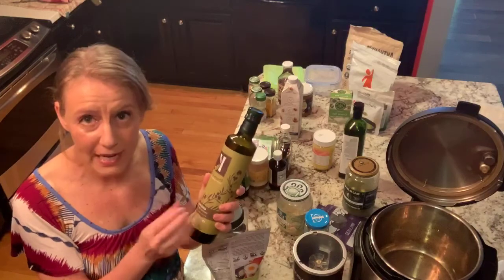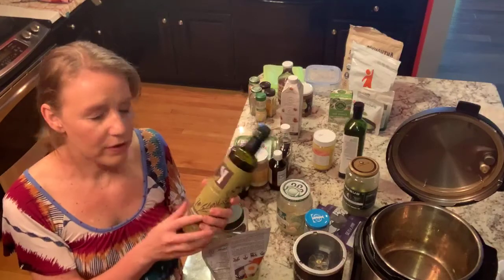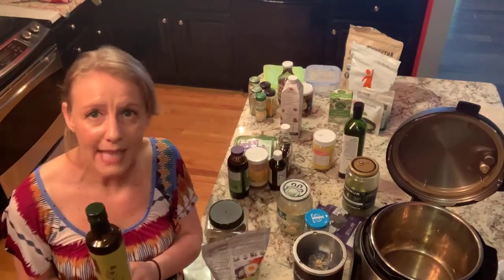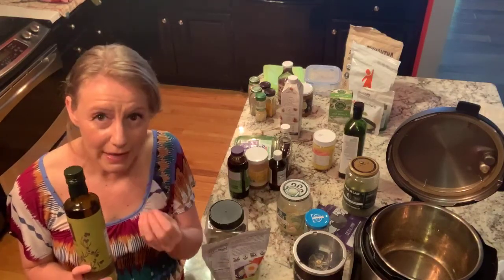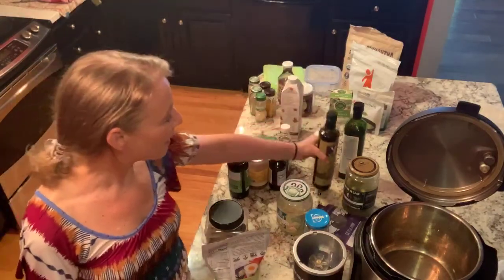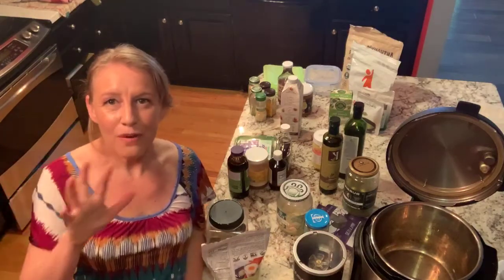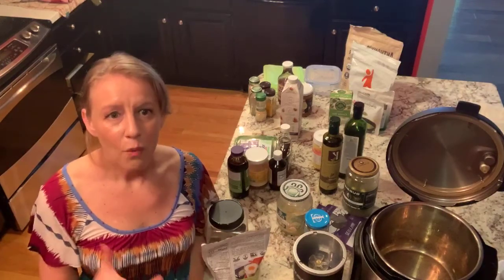My favorite olive oil is called Cassandrinos. I believe it's Greek in origin and I order it online. It is absolutely delicious — I use it at the end of my cooking, in salad dressings, or anytime I want that good delicious flavor. Healthy olive oil is particularly good for us. Fats in general are really healthy for us — we have to clear our minds from the misinformation we were taught back in the 80s and 90s.